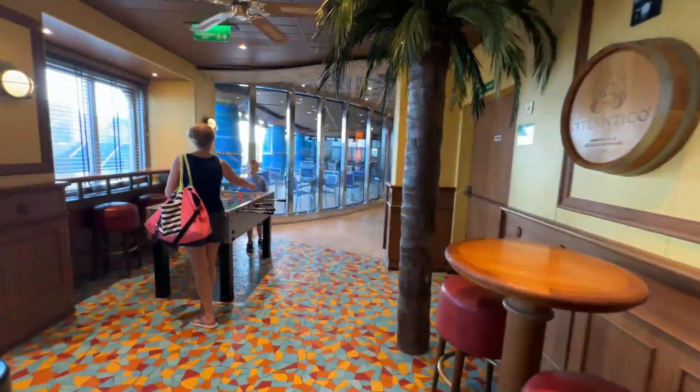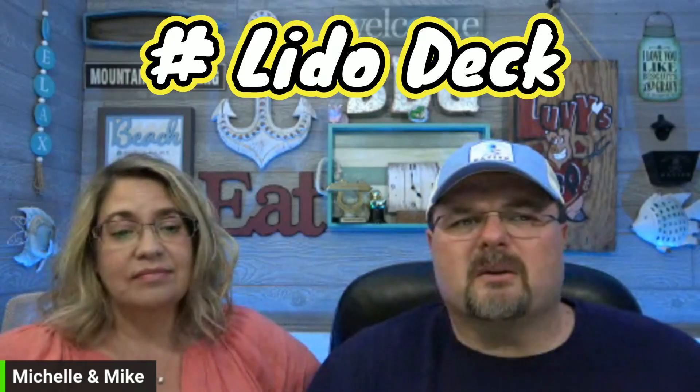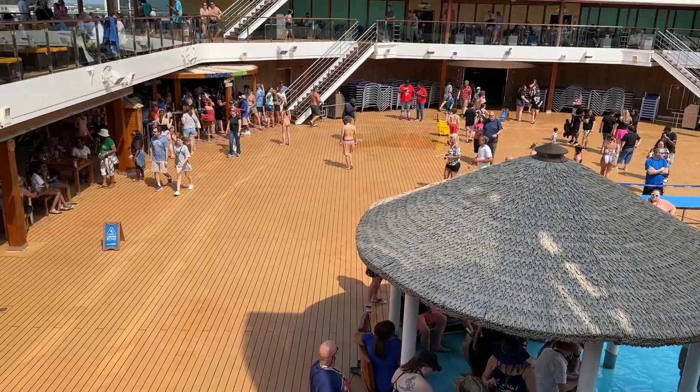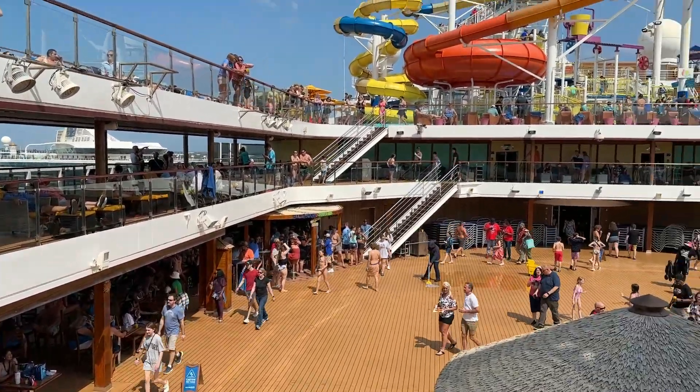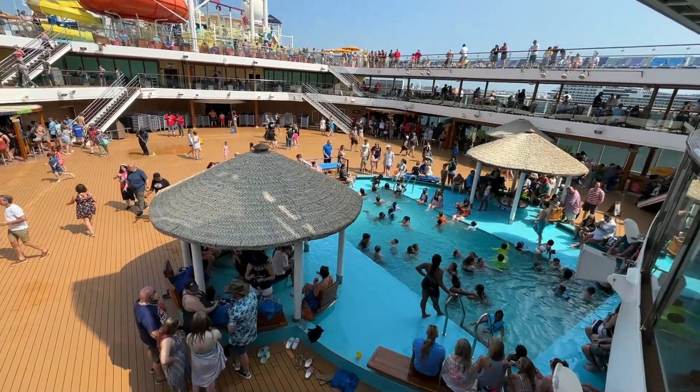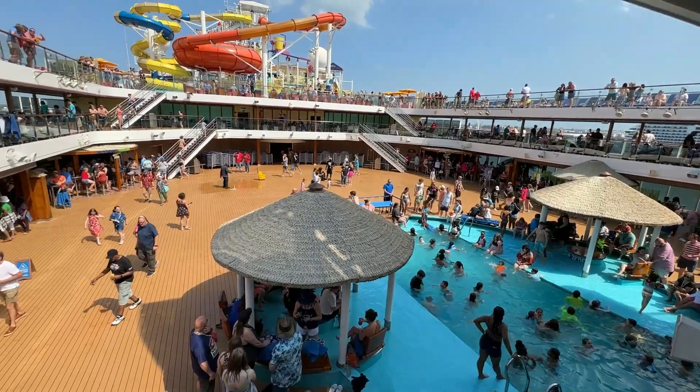Number seven is the lido deck — it just seemed really huge on this ship. We watched movies under the stars for the first time, which was really cool, and there were plenty of loungers. The pool isn't the biggest, but the deck itself has a lot of room. You can see in our sail-away video just how many people were on lido deck 10 — it just seems bigger than other ships we've been on.